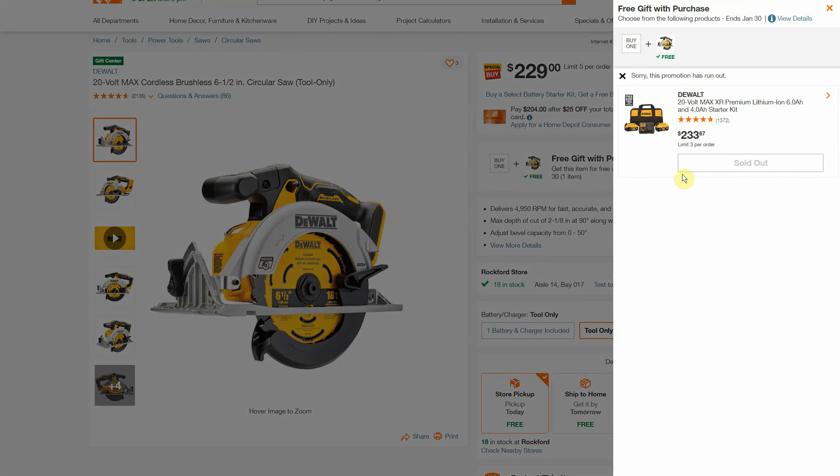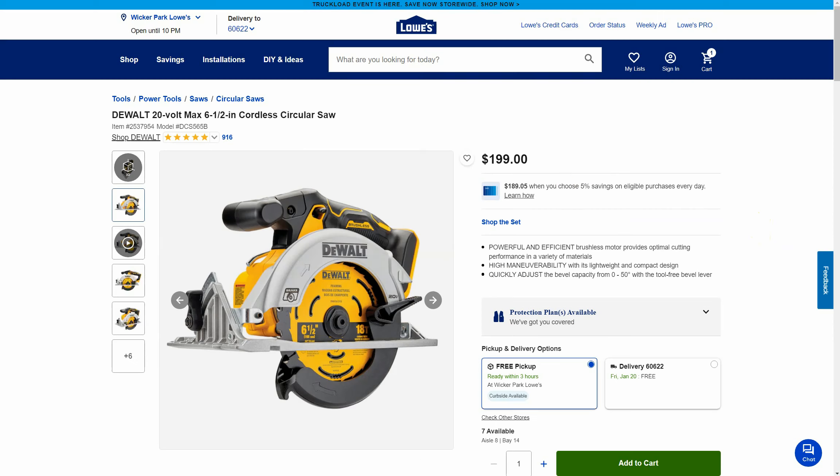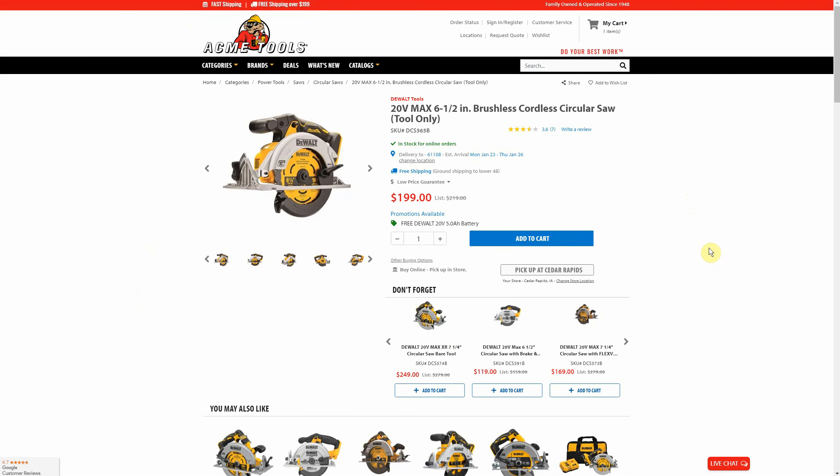Looking at comparables — at Home Depot tool-only it's $229, and they had a starter kit offer but it's out of stock and was $233, so almost $100 more. Lowe's has it for $199 with no free offer, and Acme Tools has it for $199 with a free 5 amp hour battery and free shipping. So if CPO changes their price or sells out, your second best option will be Acme Tools.